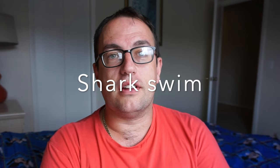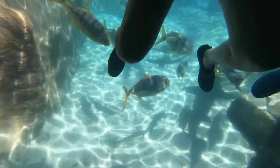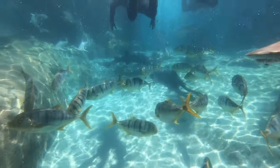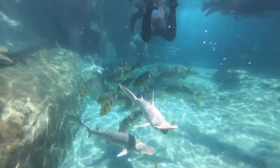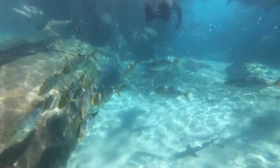We seriously considered the shark swim for my son, who loves sharks — it's over $100 and gives you access to a section of the Grand Reef you wouldn't otherwise enter. However, within the Grand Reef there is a glass panel where you can see the sharks really clearly. For over $100, we didn't feel it was worth it, because the glass panel view was genuinely excellent. Just be aware that you can still see the sharks well with the basic package.